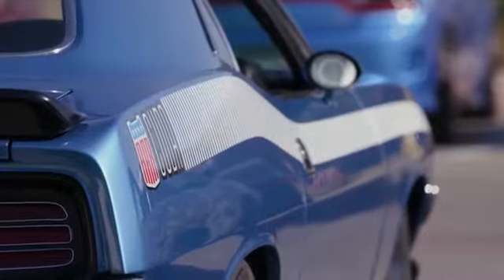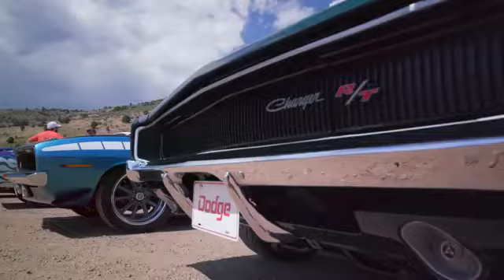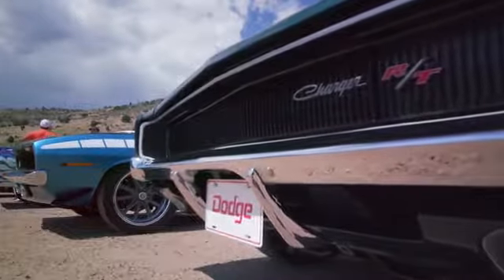One of the first things I found out about you was that you had a 68. You obviously know that I have a 68, so it's kind of a soft spot. Walk me through this thing, because I love it.